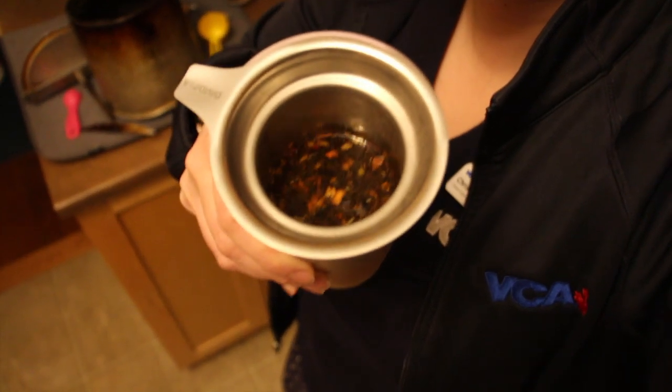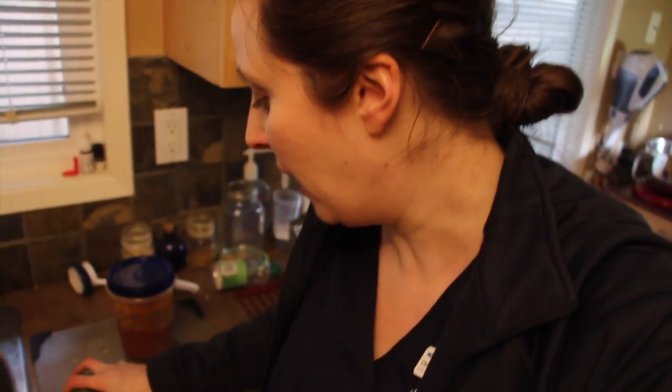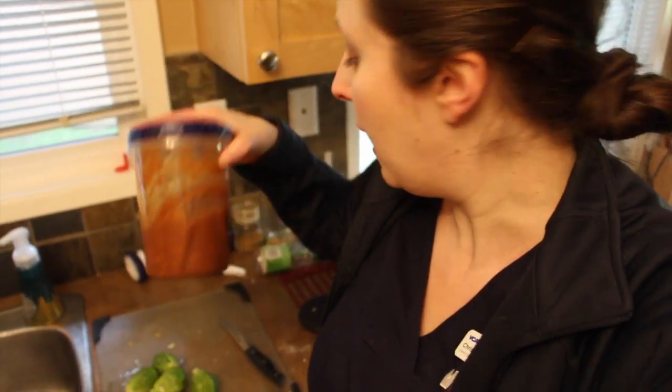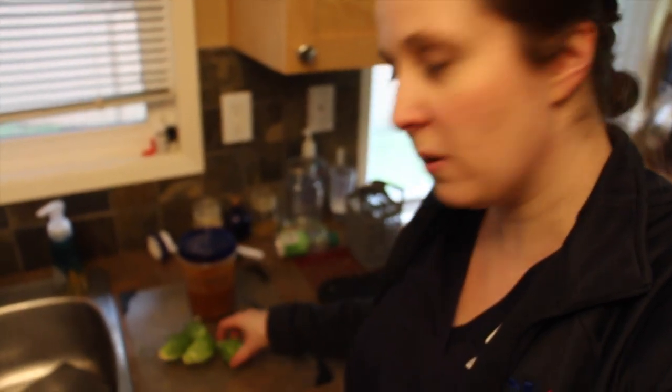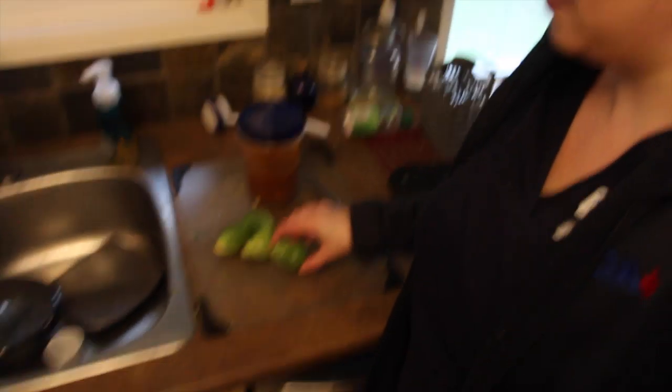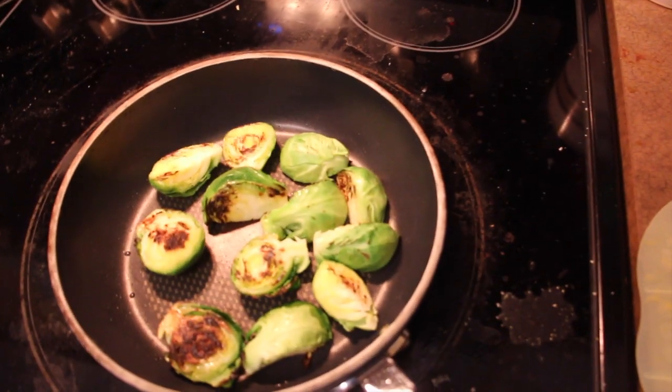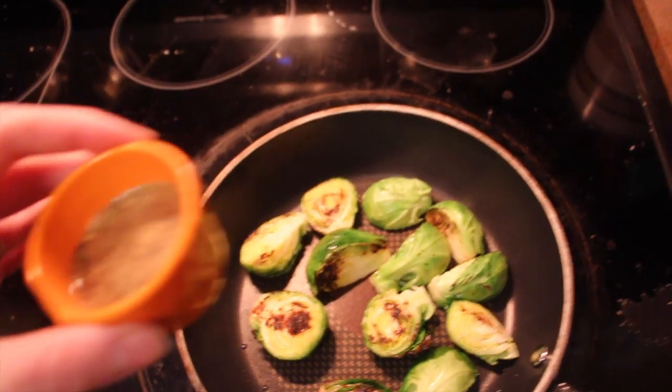I'm back from the vet, home for lunch for about 45 minutes. I'm going to have some Brussels sprouts - just four of them but they are quite big - with leftover chili. I'm going to get started on the Brussels sprouts and then change out of my scrubs. They take about 15 minutes so I'm going to get started right away. I'm going to half them and then put them face down in a pan with a little bit of oil, brown them for a couple minutes and then turn them.